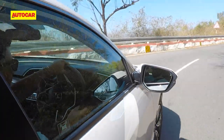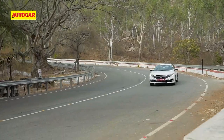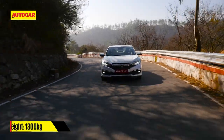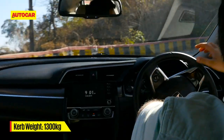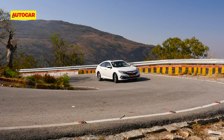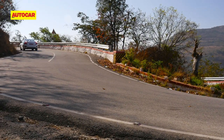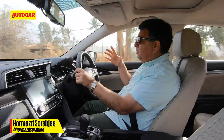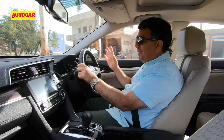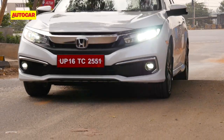Honda have really got it spot on with the Civic dynamically and it will bring a smile to your face. It starts with the steering, which has a lovely heft to it — it's very responsive even off-center and chucking it into corners is absolutely superb fun. Even the ride is pretty impressive, especially given those large 17-inch wheels — the whole suspension has been retuned with a multi-link setup and Honda have put a lot of effort into the suspension tuning.